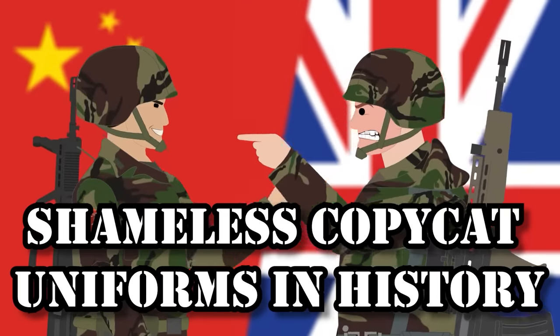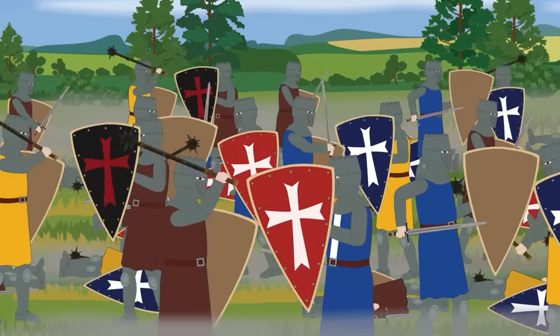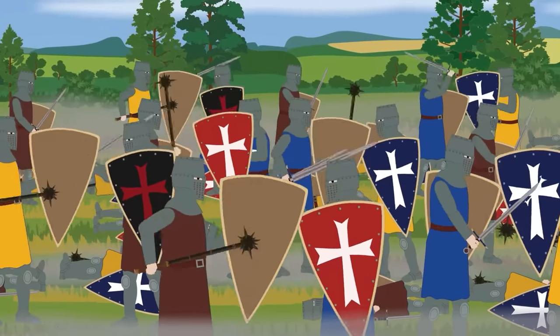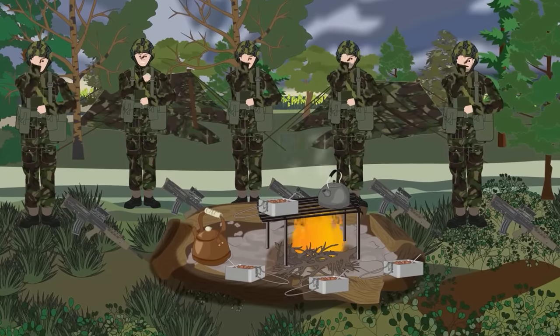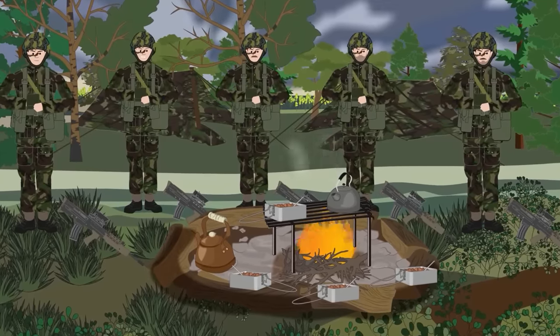Shameless Copycat Uniforms in History. Throughout history, uniforms have always been a significant aspect of warfare. Their primary purpose was to give the soldier protection and concealment, but it was also to identify friend from foe. During the 20th century, the tactical significance of uniforms was constantly increasing. The introduction of camouflage patterns provided a soldier with the ability to conceal himself from the enemy.